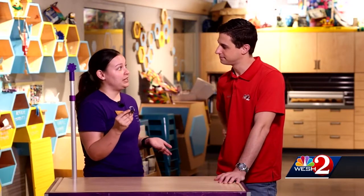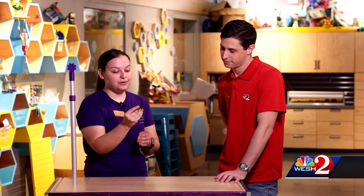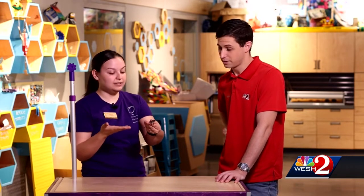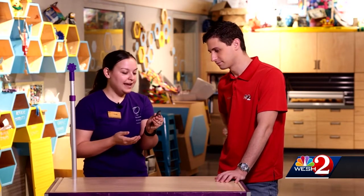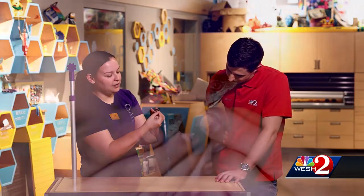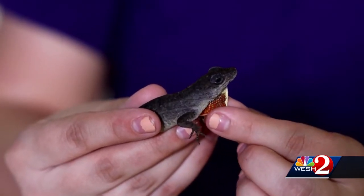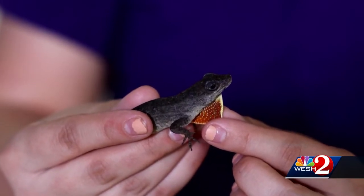We have a native green anole, but most of the time you're going to see a lot of these invasive brown anoles, and that's because they outcompete our native ones. Look how large this lizard is — he's very muscular. He's got this big long tail, and did you see that beautiful dewlap he was showing us? That little flap of skin under his neck. This doesn't harm him at all to stretch it out. He's got a tendon in there, and they use those for threat displays — they're very territorial.